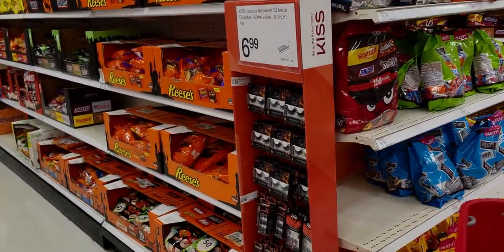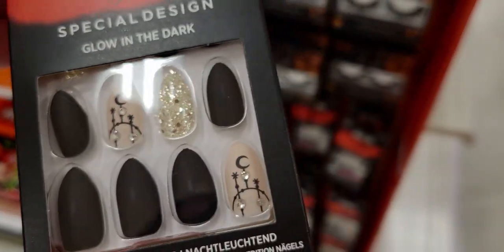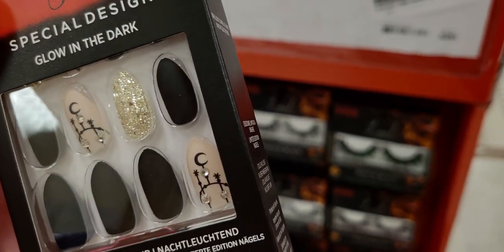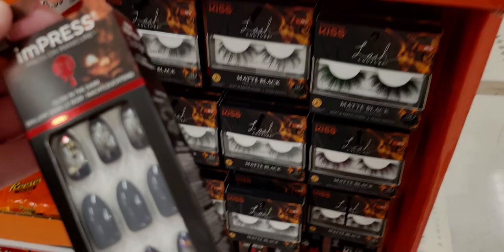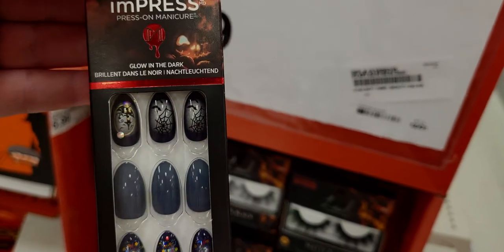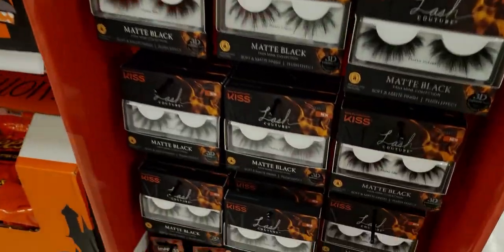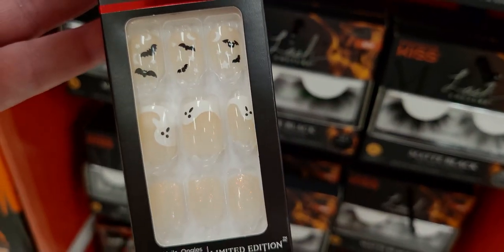Oh, look at these nails — special design, glow in the dark! These come with glue included, though you can also use nail stickers. There's also a spider web glow-in-the-dark press-on manicure — these are self-adhesive, just peel the tabs and put them on, $6.99. And this one has ghosts and bats in a French manicure style — so cute! So many options.